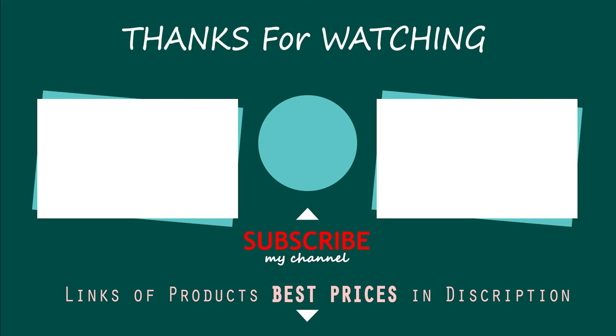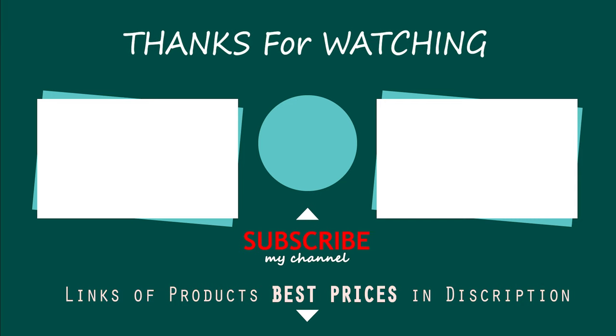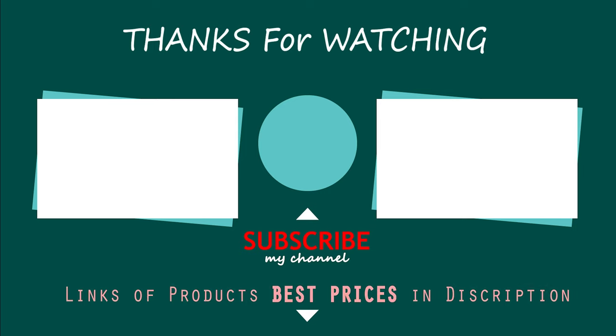Here is a list of the top 10 waterproof fly boxes in the market selected for you. Hope you found what you needed. Stay tuned with us to get the next update.